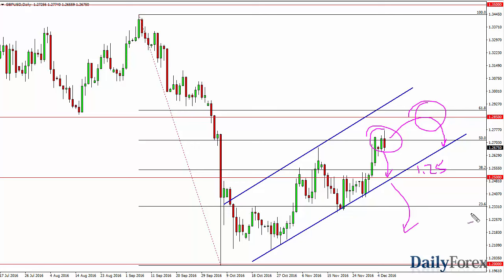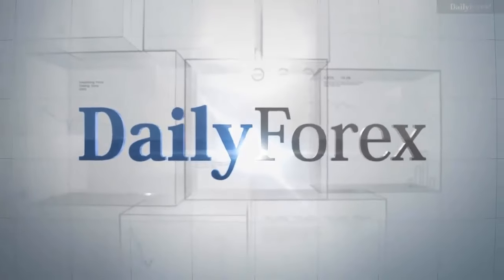A breakdown below the 1.25 level has me selling long term. In the short term, all we have to do is break below this candle. I think we get a pullback that you can take advantage of off of short term charts. We'll see you next time.